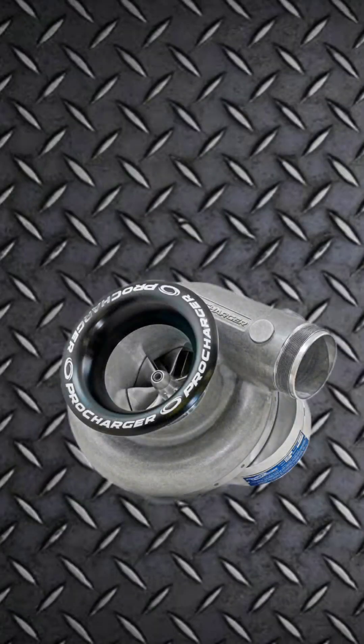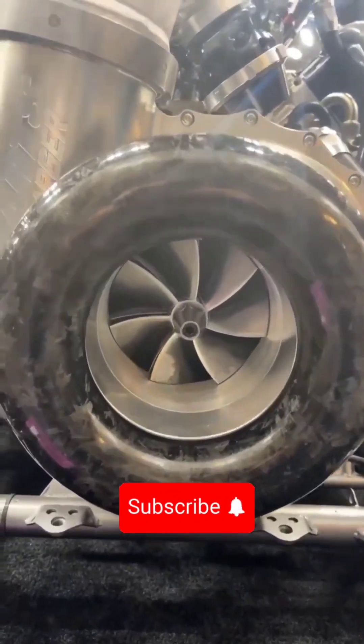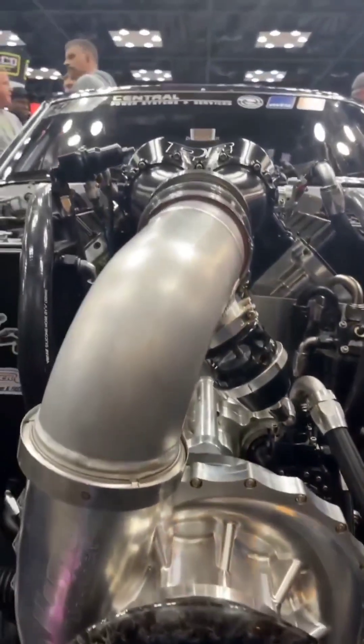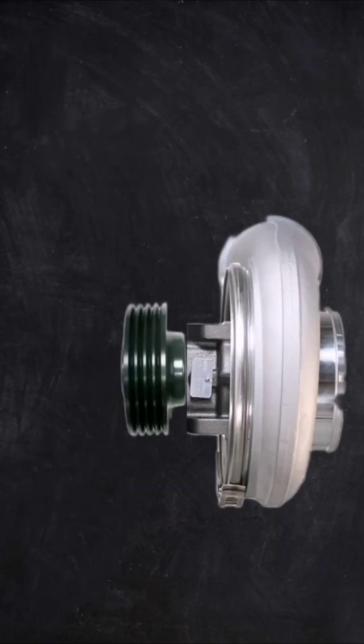Last one, centrifugal. A lot of people think centrifugal means turbocharger, but the famous company that made it is the Procharger. In fact, it is similar to a turbocharger, but we take the exhaust tip off and replace it with an impeller or a layering spinning wheel and attach it to the engine.